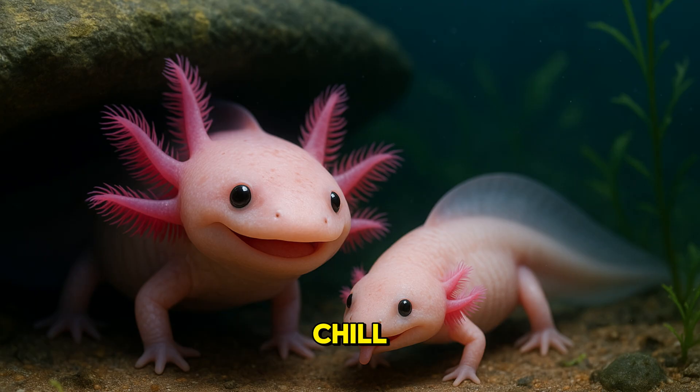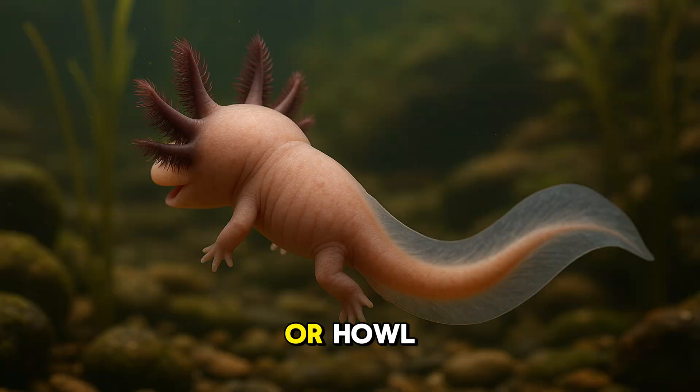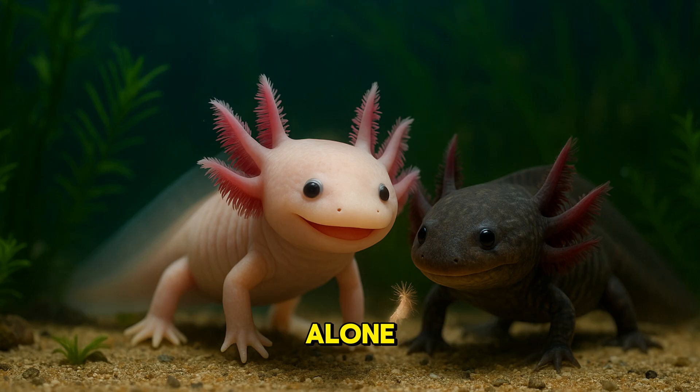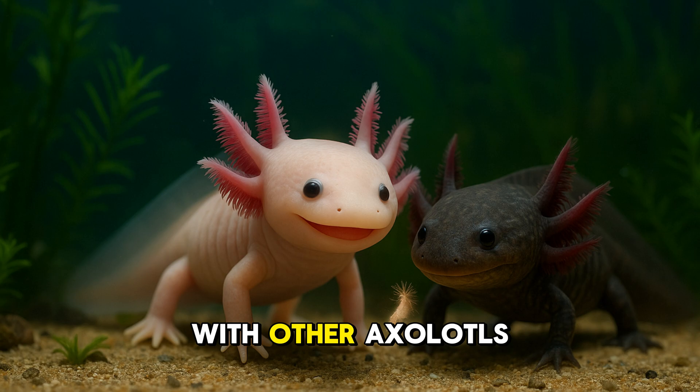Axolotls are pretty chill. They like to hide under rocks and plants during the day and come out to explore when it's a little darker. They don't bark or howl, but they do move their gills, wiggle their tail, and give us big, gentle smiles. Sometimes they live alone, but they can also hang out with other axolotls if there's enough space.